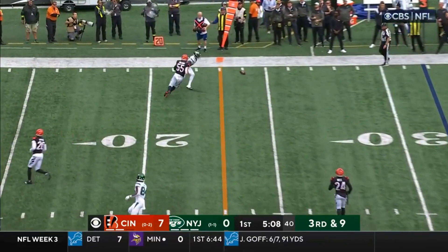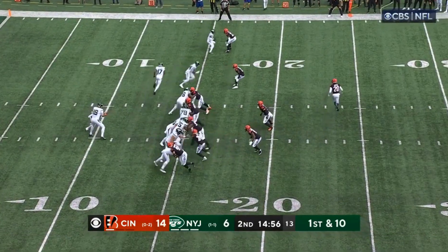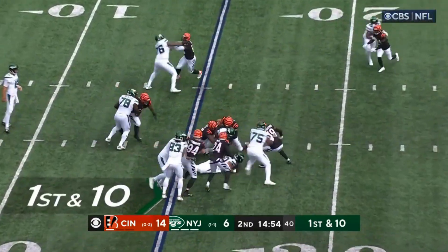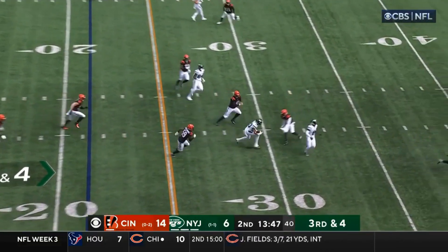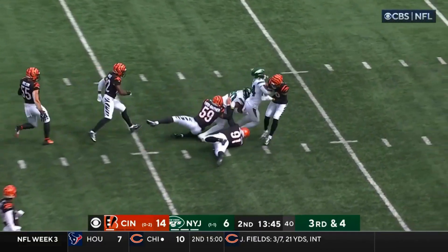Flacco floats it to the outside — dropped. Eight yards passing. Hand off — that happens but the penalty. Dump off turns into a big gain for Hall.